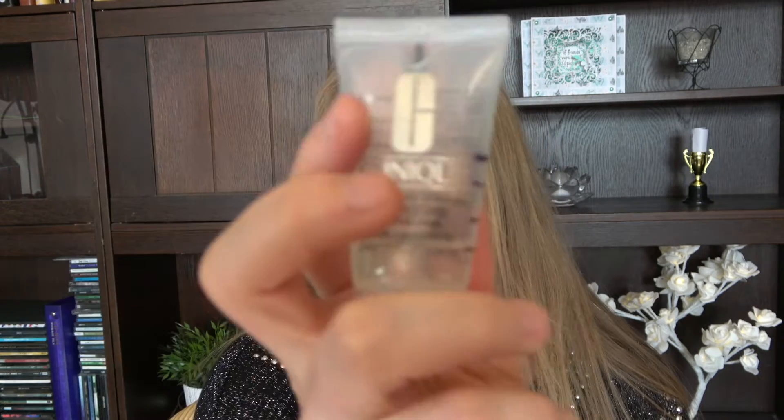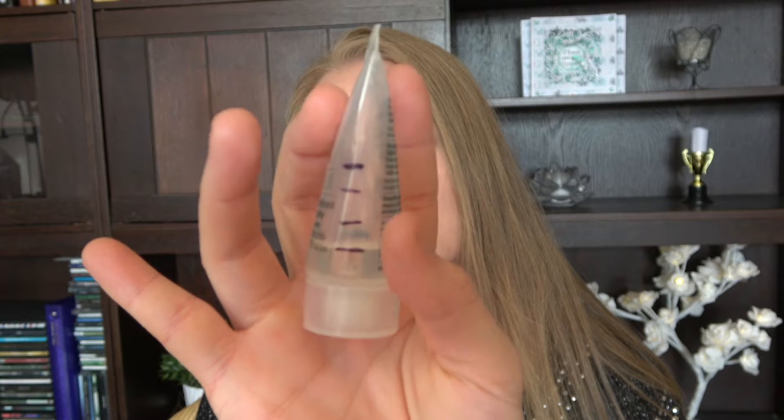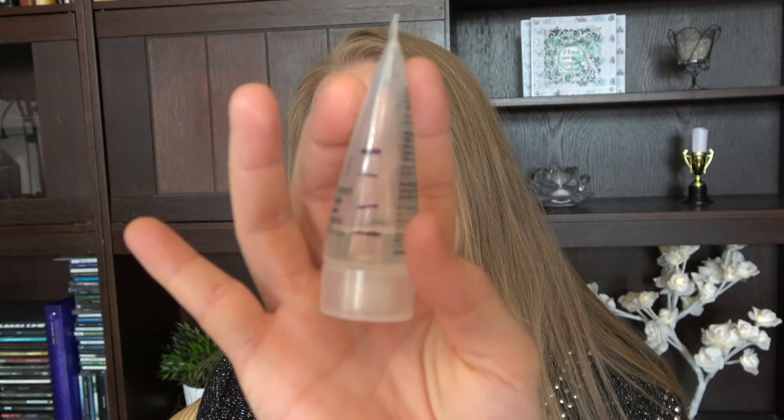Let's move on to the Clinique Dramatically Different Hydrating Jelly Anti-Pollution. It's a day cream and you can see the progress I've made here — not too much. I often did my skincare in the evening and didn't always do it in the morning, but that's where we're at. I hope I can get it done by the next update or in two updates.